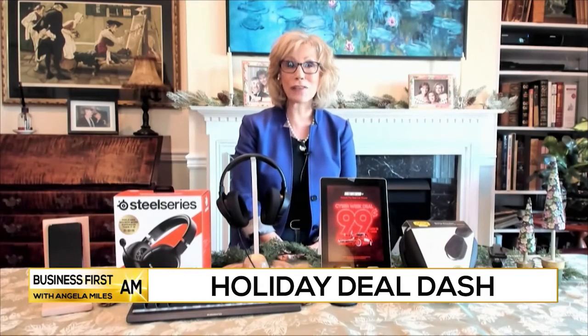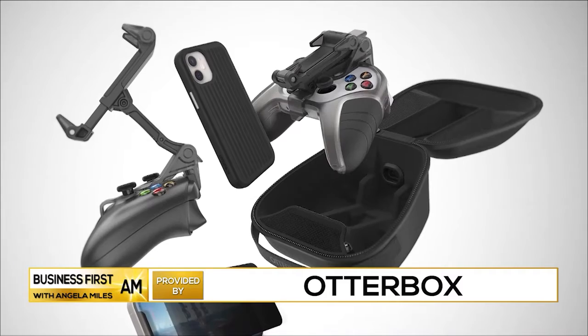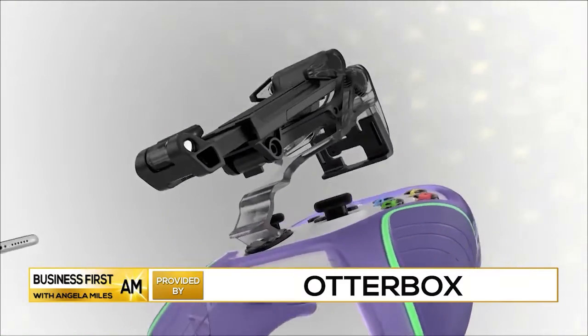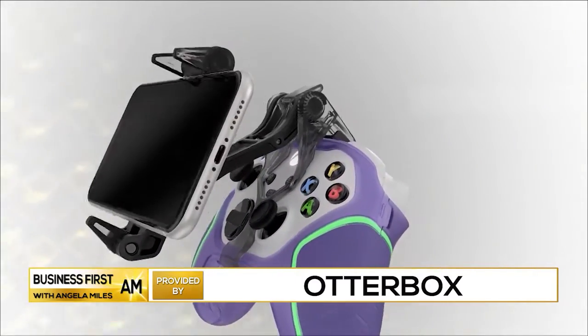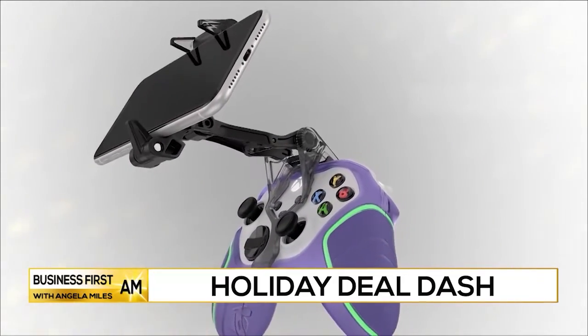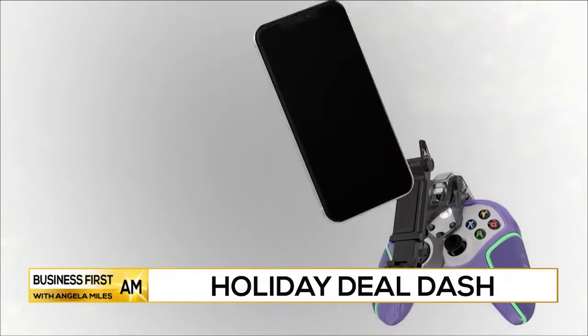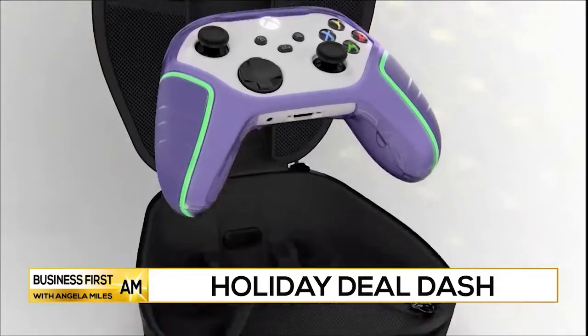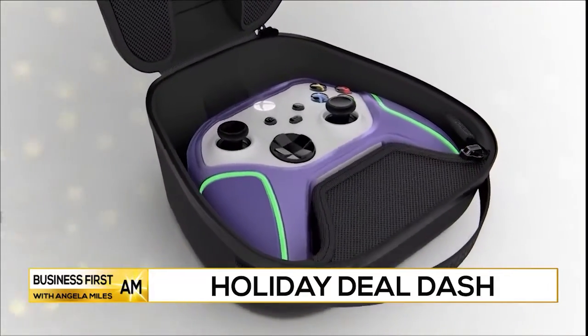For gaming anywhere, at home or on the go, look at the OtterBox Gaming Portfolio. The mobile gaming clip holds your phone securely in place, while the EasyGrip controller shell lets you personalize the look and feel of your controller. Or take it all on the go with the gaming carry case. Just like OtterBox's phone cases, you know they are protected and safe.